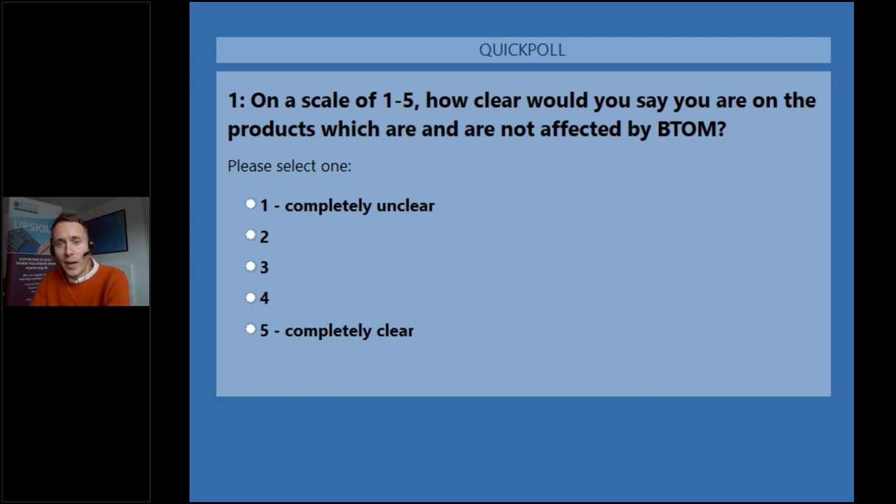While you're answering that poll, some housekeeping notes. You can contact me with any comments or questions using the question panel on the control window, usually to the right-hand side of your screen. We hope to get to a number of your questions today, though we cannot guarantee we will get to every question as we have quite a lot to get through. I'll be prioritizing questions with relevance to the wider audience and won't be going into company or sector-specific queries. Please note that short and clear questions are more likely to be read. Finally, you will receive a recording of the webinar with a copy of the slides in a follow-up email the next day.